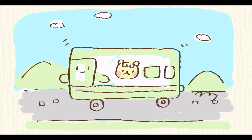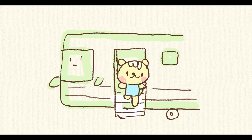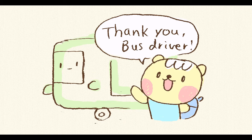Now I'm gonna take a bus to the city center. Thank you, bus driver. You're welcome.